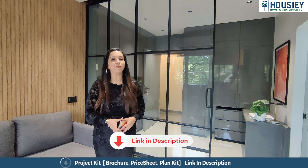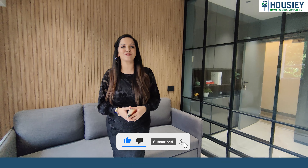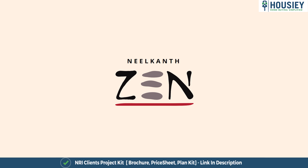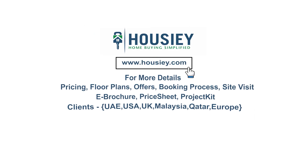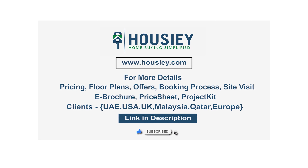This was Neelkan Zen's studio sample flat tour. How did you feel about this project tour? Don't forget to tell us in the comment section. You can download the e-brochure by clicking on the link mentioned in the description. If you want to do a site visit, you can register on housey.com. Please do not forget to subscribe to our channel, Housie. This was the studio apartment sample flat tour of the residential project Neelkan Zen located in Thane by Neelkan Crew. If you have any queries related to pricing, plans, offers, booking process, or want to do a site visit, click on the link in the description. Our NRI clients can also connect with us on the same link. If you like this video, subscribe to our channel, Housie.